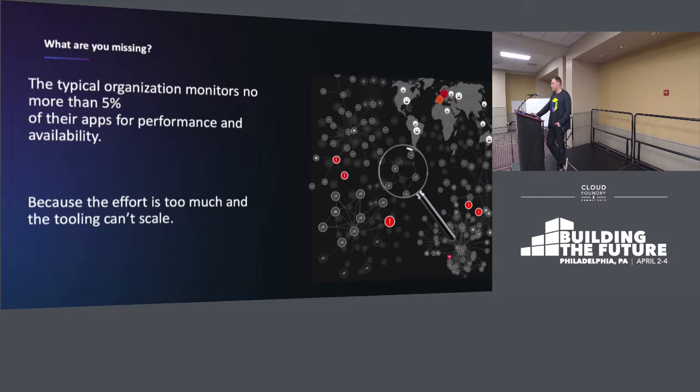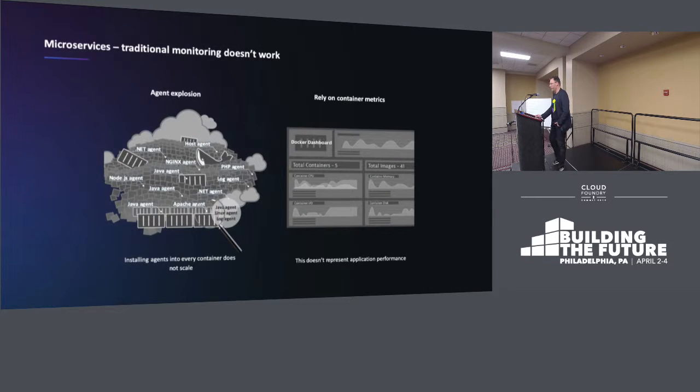One of the reasons why they haven't rolled out for more than that is because usually the effort is too high to implement the monitoring, or the tooling itself doesn't scale. And as we start to expand those same concepts into microservices and cloud-native app development, the same existing problems are happening here as well. Our traditional techniques don't scale.